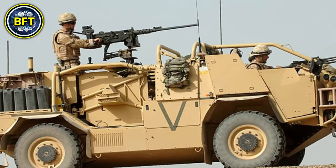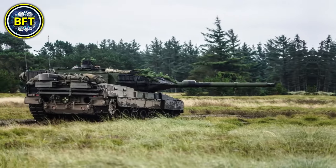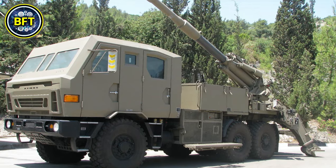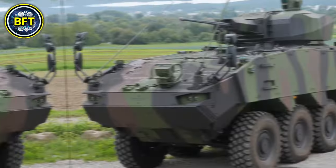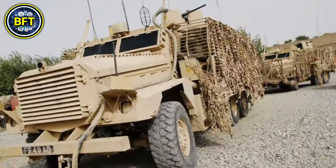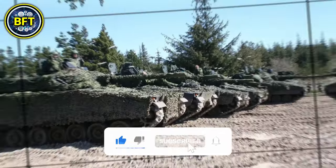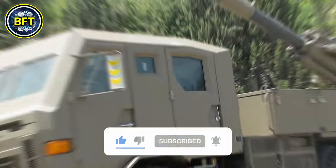As we conclude our exploration of the top 10 most powerful military vehicles of the Royal Danish Army, we hope you've been inspired by the strength of these impressive machines. Do you agree with this list? Write it down in the comments below, and don't forget to like and subscribe if you want to see more rankings like this.